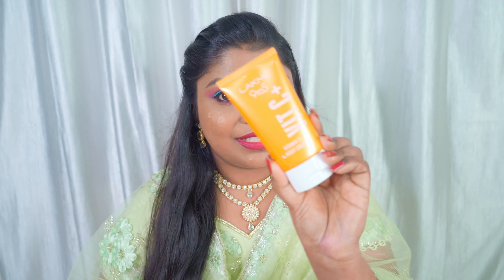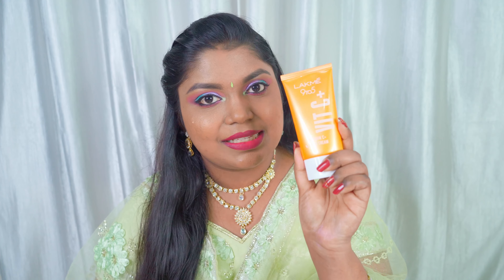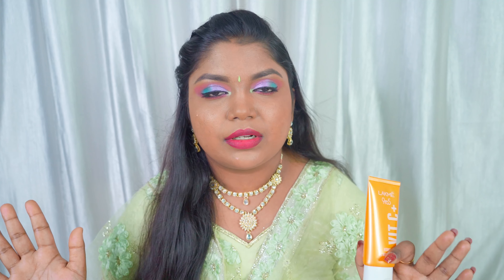The next and last product from the Lakme Vitamin C range is their night cream. This is how it looks like — it looks similar to the day cream packaging. The key ingredients present in the night cream are murumuru butter and glycerin. I would say it is good for combination to dry skin.